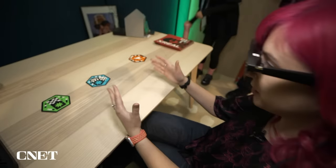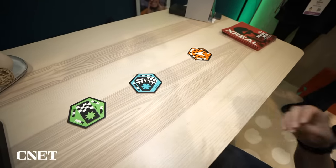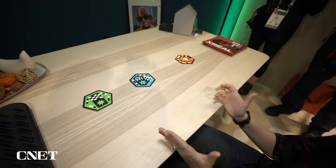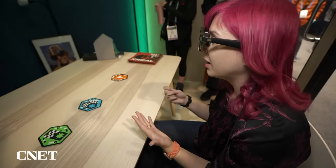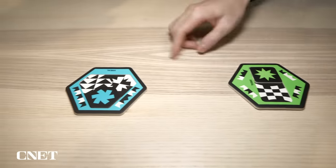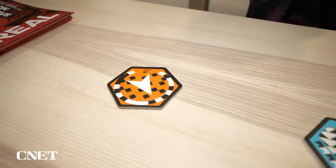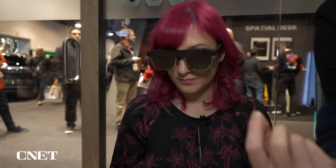These little cardboard tokens in front of me let you actually manipulate what's happening in the headset just by touching them — they're kind of like little external controllers. This is just a developer kit, not a real product yet, so this is meant to show what the headset can do and the possibility for types of accessories or games that could eventually be developed for it.